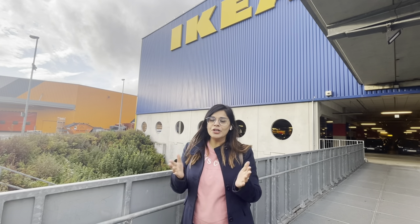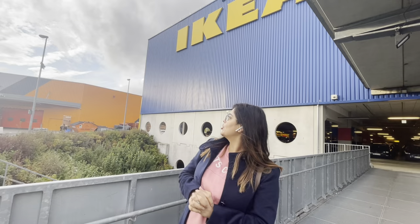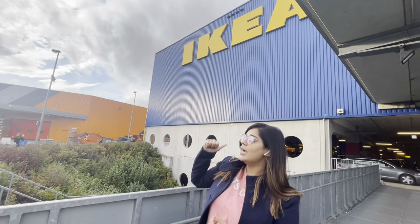Hi everybody, welcome to 'Just German Things'. My name is Nandani and I am living in Germany. If you already know me from Instagram, you know that I make videos on life in Germany, travel in Europe, German language, and also education and career in Germany.